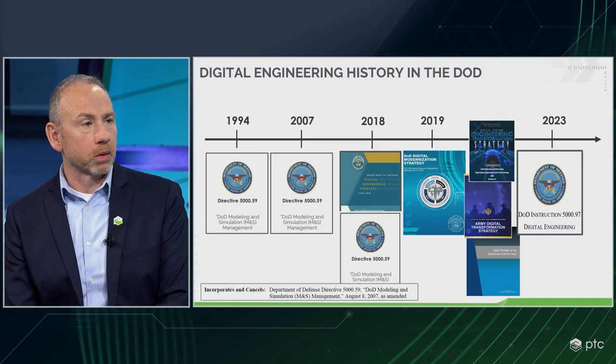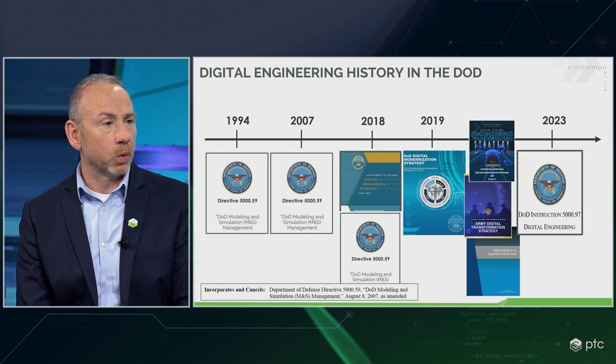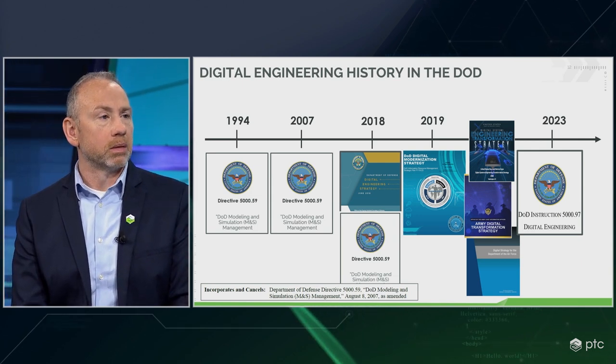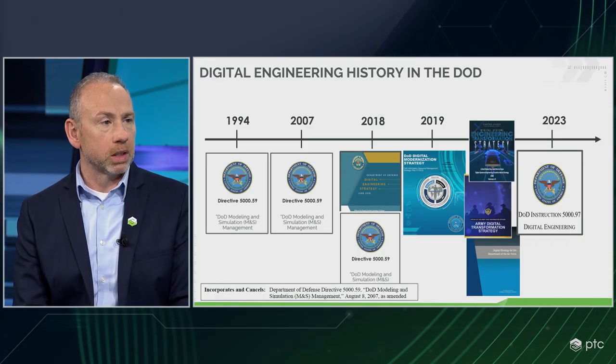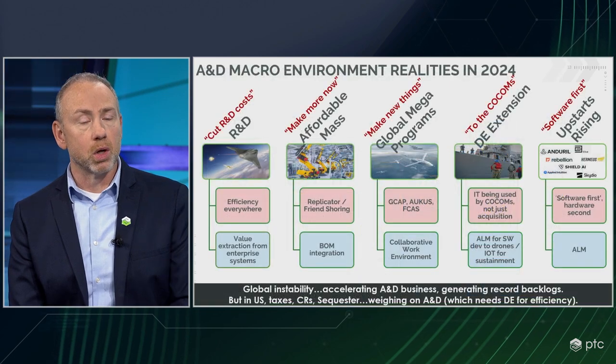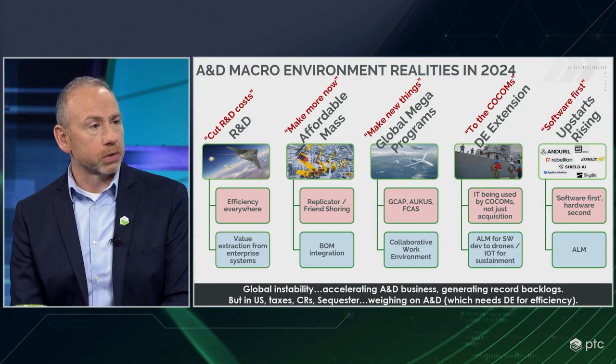For some historical perspective: this is about 30 years in the making, going back to 1994 when we first saw the first DoD instruction around modeling and simulation. It went through evolutions in 2007, then another revision in 2018. At the same time the DoD put out its digital engineering strategy, followed by a modernization strategy. Then each branch of the DoD put out their own respective strategies. Today's new policy actually incorporates and cancels that prior 2007 instruction, which had no reference to digital engineering at all — it was quite out of date.